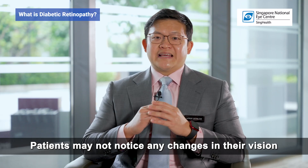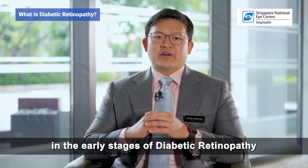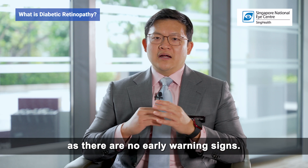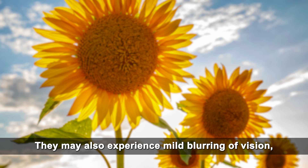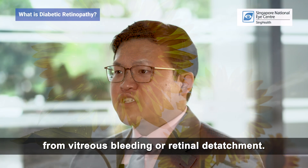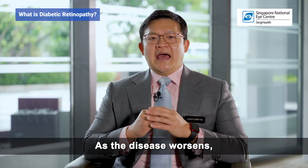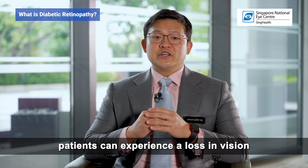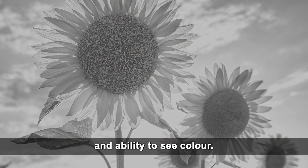Patients may not notice any changes in their vision in the early stages of diabetic retinopathy as there are no early warning signs. They may also experience mild blurring of vision, floaters, and in severe cases, sudden vision loss from vitreous bleeding or retinal detachment. As the disease worsens, patients can experience a loss in vision and ability to see colour.